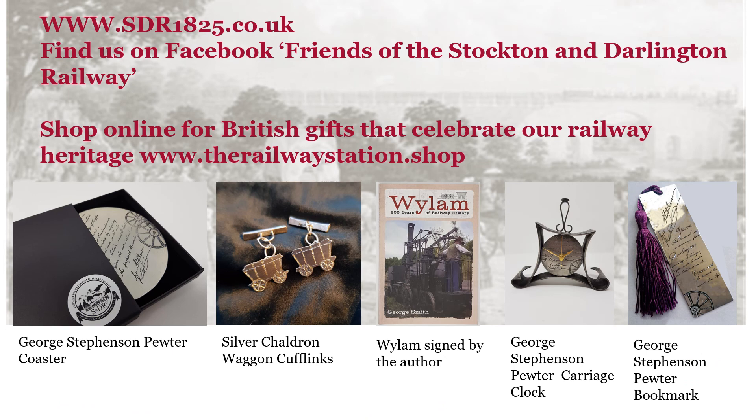Stephenson's contribution to the development of the modern railway network has been recognised in our range of designer gifts inspired by him, including pewter bookmarks, carriage clocks, products decorated with Locomotion Number One — which was designed by him — and a signed book on Wylam where Stephenson was born. Do have a browse at www.therailwaystation.shop.